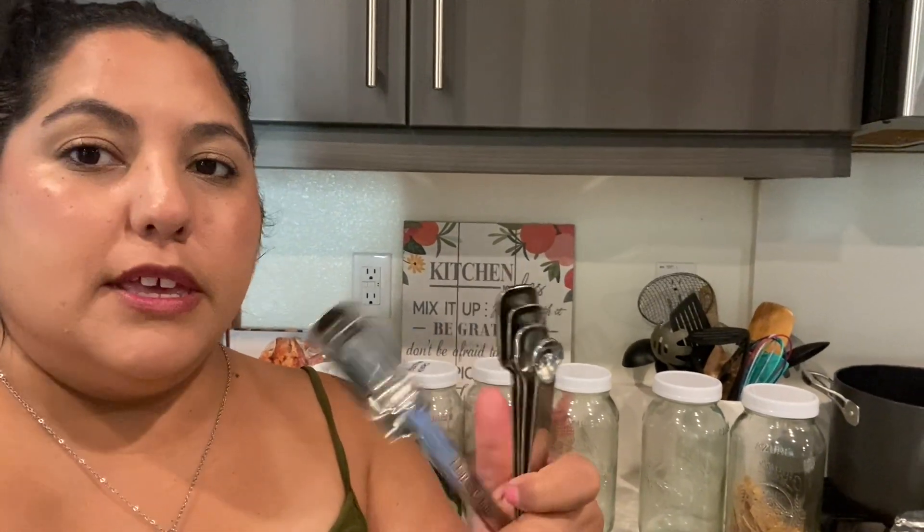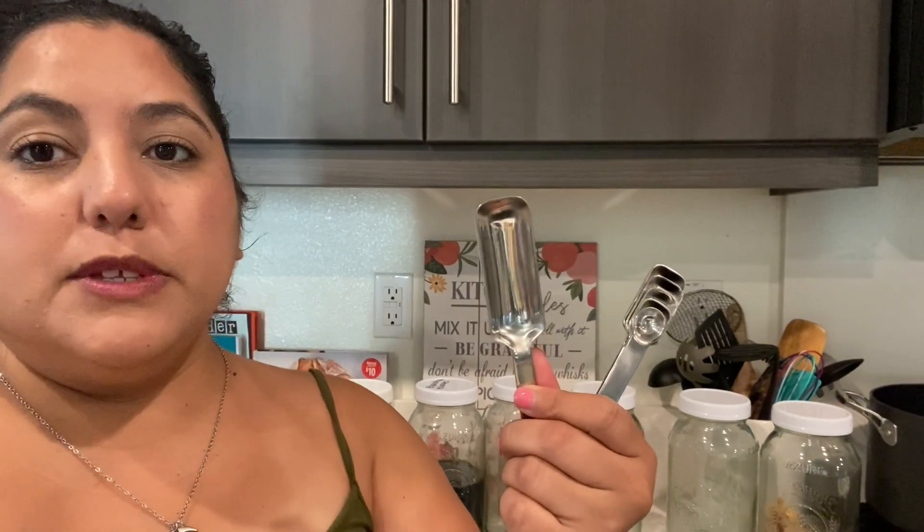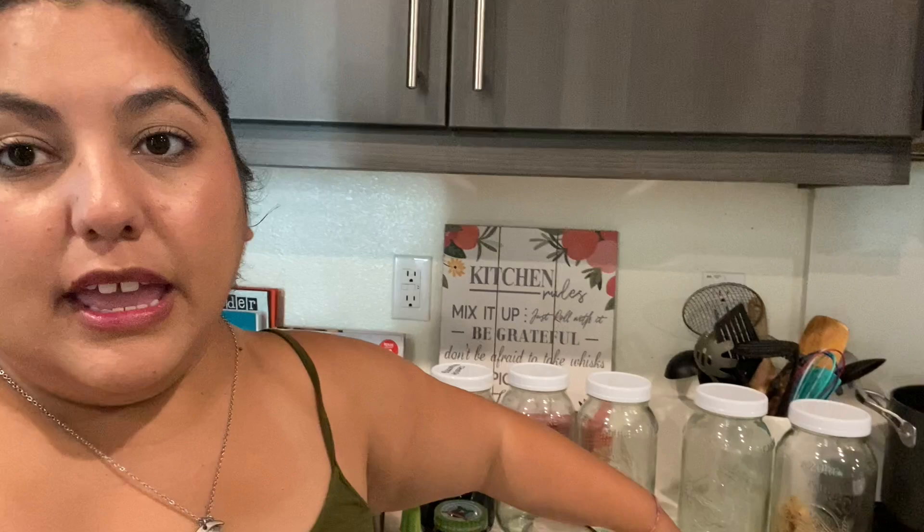The next thing I grabbed are some new measuring spoons, on sale for $12.91, originally $15.23. I got them because I wanted them to fit into my spice jars — especially the tablespoon, because I can never get a tablespoon into my spice jar and kind of have to just drop it into my spoon.